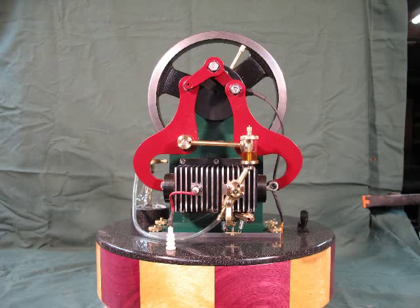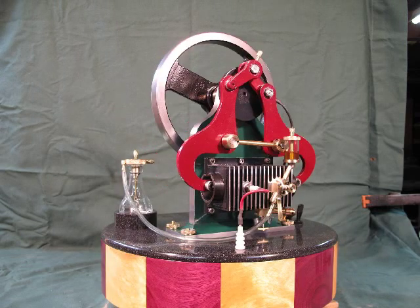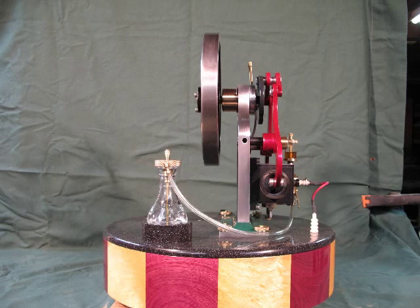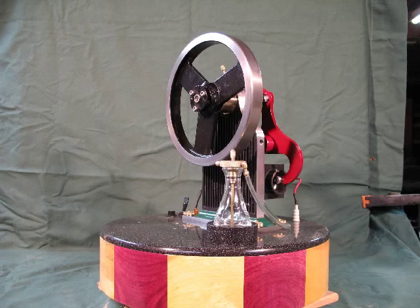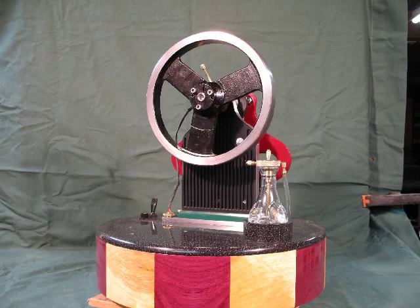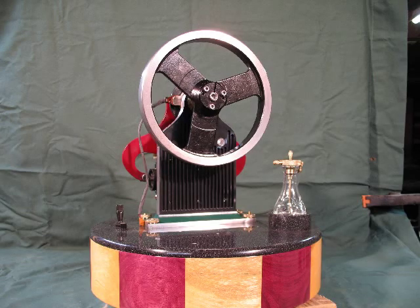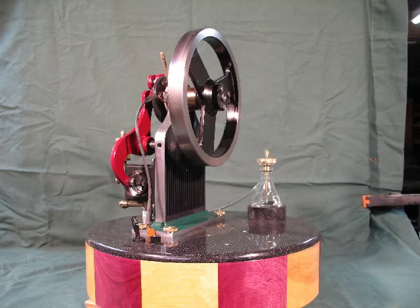The model featured here is a loose replica of the Atkinson Differential 4-stroke engine. This version is air-cooled and has a vapor carburetor using camping fuel. A 6-volt tractor ignition coil is in the base with an electronic buzz coil circuit, powered by a 6-volt rechargeable lantern battery. This is triggered by a Hall effect transistor and a small magnet on the crankshaft.